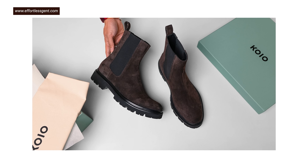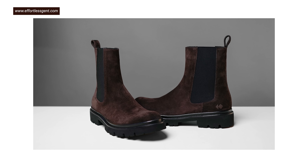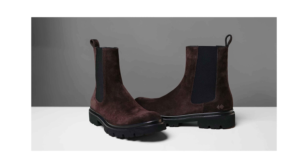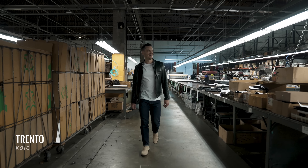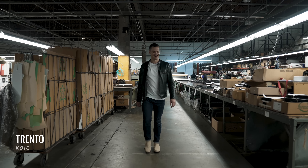I didn't love their first boot offerings, but after a year or two they came out with two Chelseas that I really, really like. One is the Trento, which is dressier — though I got that one in suede and I can wear it with a t-shirt — and then there's the Fermo, which is meant for rougher weather.